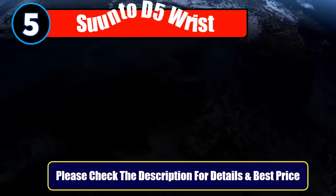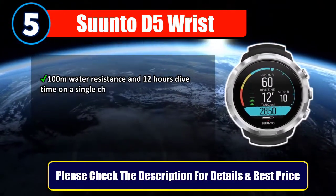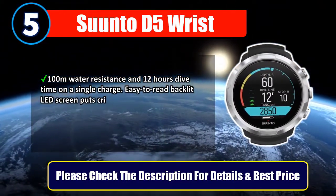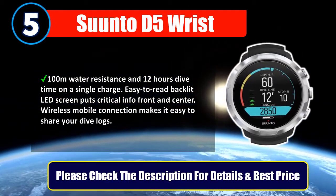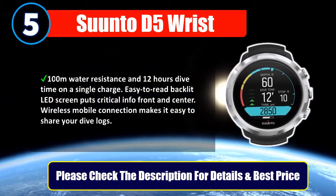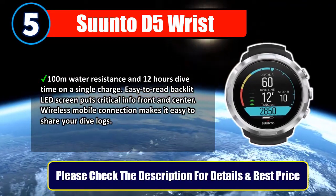Number 5: Sundo D5 Wrist. 100 meters water resistance and 12 hours dive time on a single charge. Easy to read backlit LED screen puts critical info front and center. Wireless mobile connection makes it easy to share your dive logs. Please check the description for details and best price.